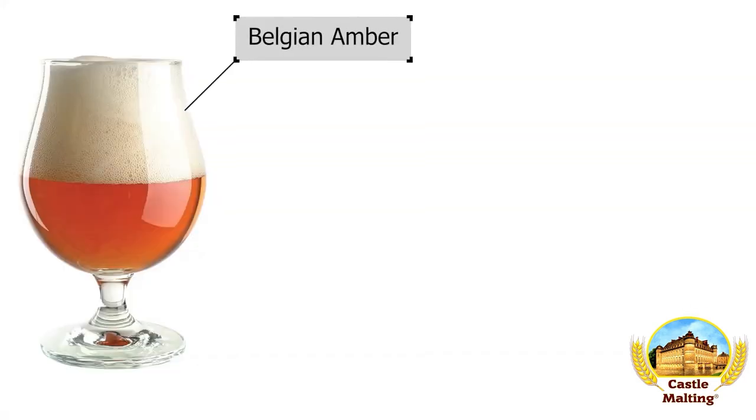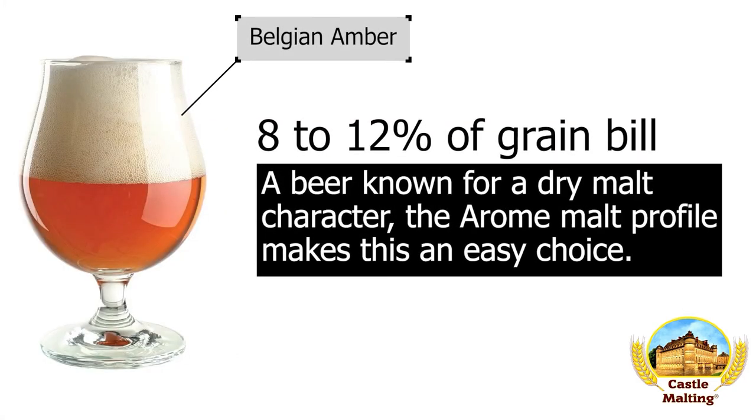Belgian amber ale. As you can imagine, the dry malt character needed in this style of beer can be easily achieved by the use of aroma malt. 8 to 12% is just the right range for the right results.